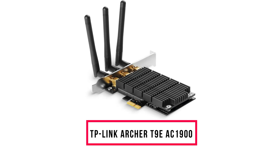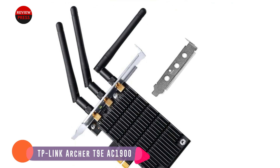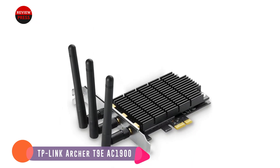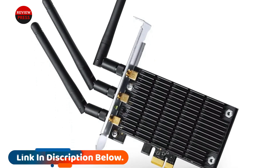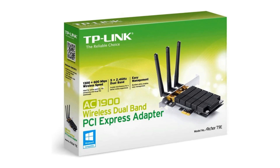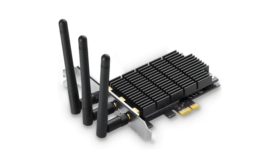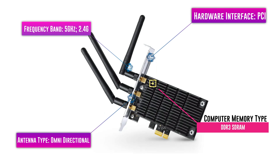Number 6: TP-Link Archer T9E AC-1900. For gamers, nothing can be better than installing a high-speed wireless connection for hassle-free gaming. The TP-Link Archer enables users to enjoy high internet connectivity almost up to 1300 Mbps with the help of an adapter. The adapter uses 802.11ac wireless settings that enable beamforming technology. You can get internet access with excellent connectivity strength over long distances. This wireless adapter does not cost much and offers top-notch coverage, making it well-suited for gamers. It also allows 4K HD video streaming. The Wi-Fi adapter has three external antennas that aid in giving superior network strength. This device does require some necessary installation steps.